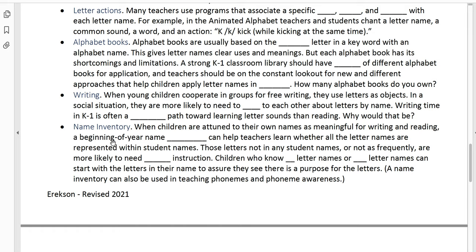We want to go back to the idea of a name inventory — we talked about this in class with reference to sounds, but we also want to do it for letters. When children are attuned to their own names as meaningful for reading and writing, a beginning-of-year name inventory will help you as the teacher learn whether all the letter names are represented in the student names or not. If there are a few letters not in anybody's name or not very frequent, those will need direct instruction and application. Children who know no letter names or a few can start with the letters in their own name to assure they see a purpose for learning letters.